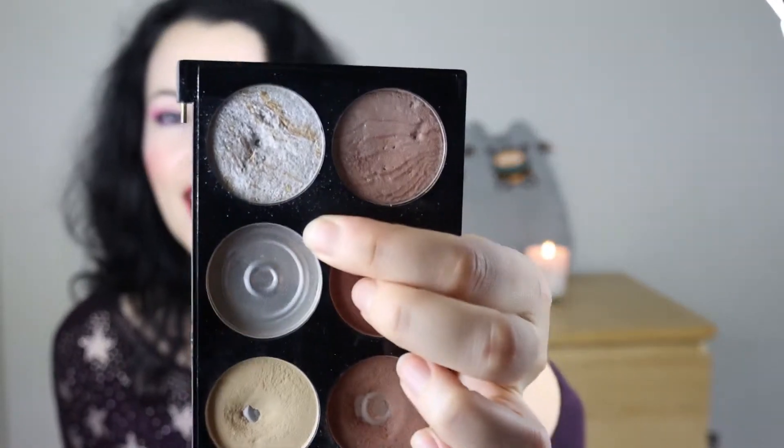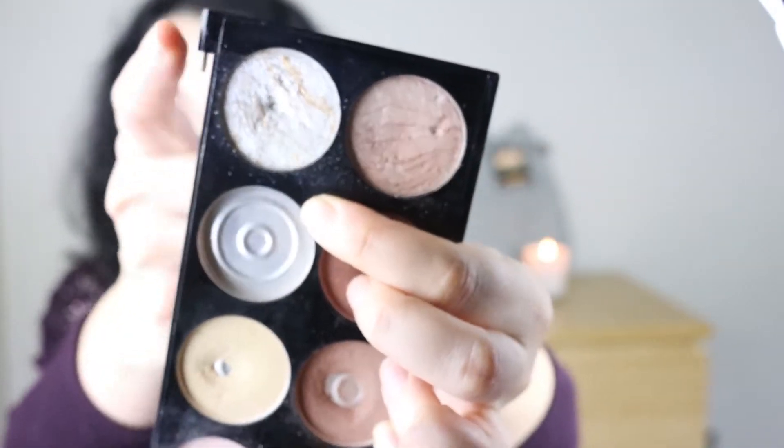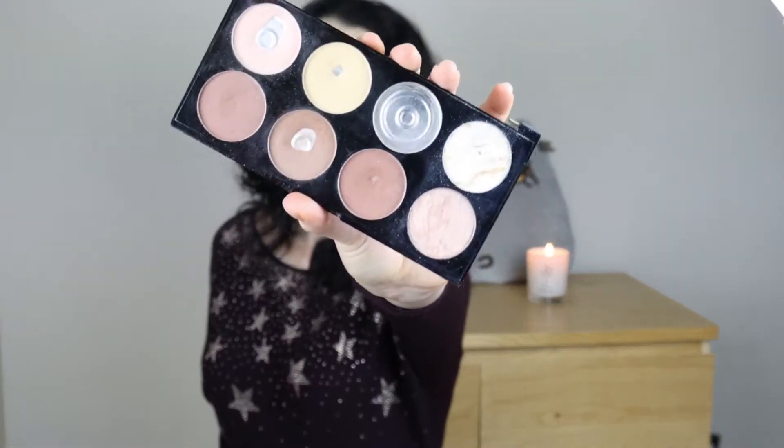Another update is that I hit pan on a powder product — this frosty highlighter in the Revolution palette. I'm quite excited because I don't like it that much, so I'm glad to see there isn't so much product left in the pan. I already kind of knew that because I've hit quite a lot of pans in that palette, but the formula is a bit different so I was curious.